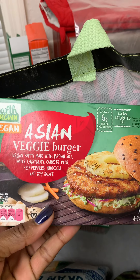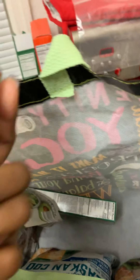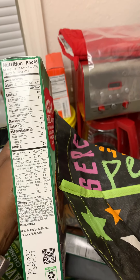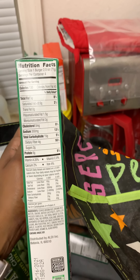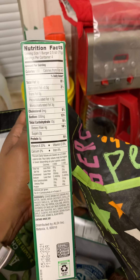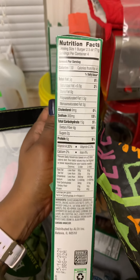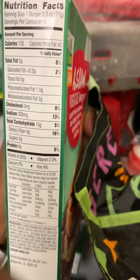I got an Asian veggie burger — looks good. Now for keto folks, one burger is 11 grams net carbs, so this would definitely be on a day that I am carb light. I'd eat it with some lettuce, like a lettuce burger.